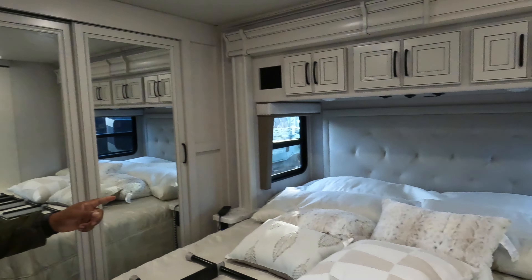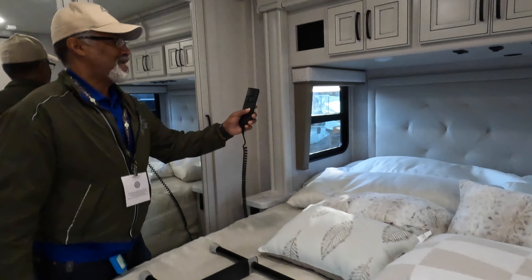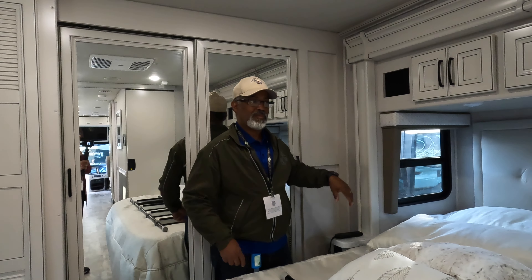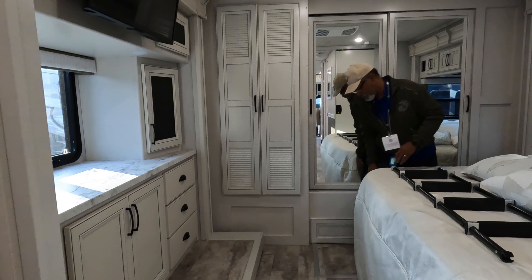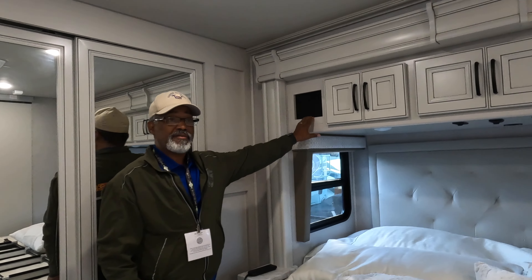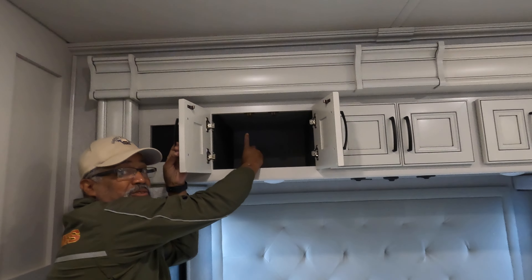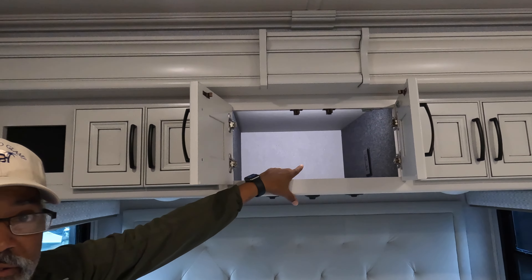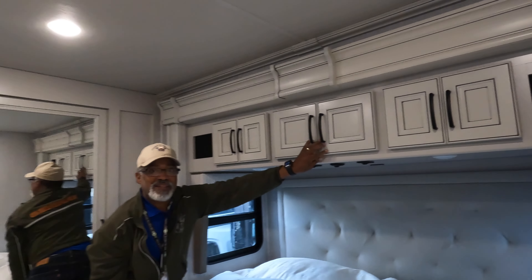We have a king-size bed with small nightstands with 110 and USB connections on each side. The bed is adjustable, and you do not need to move it when the slide comes in. There are speakers on either side above the bed. The cabinets above the bed are small at the entrance but really deep inside. The center one is designed for a CPAP — it has a 110 power supply on the side and an opening on the bottom. It's lit, so as soon as you open the doors it automatically lights up.